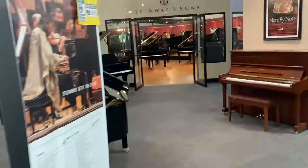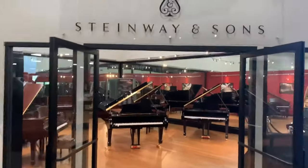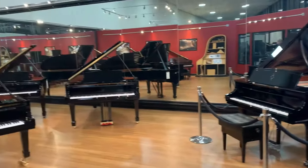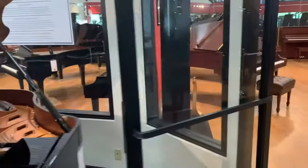Here we are walking towards our Steinway Piano Room. These pianos are handcrafted and they take one full year to build. They are made in New York, where the factory was founded in the year 1853. Spectacular pianos.